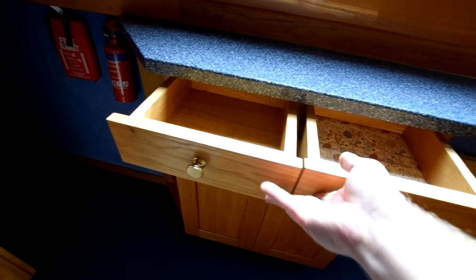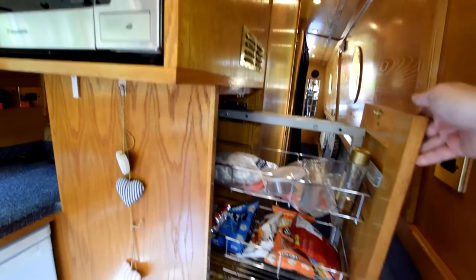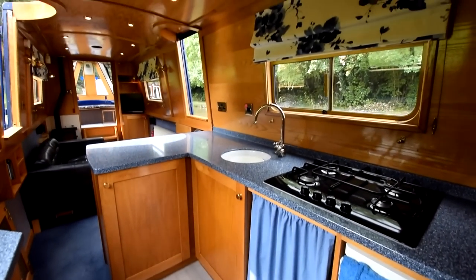I've taken ten minutes out of the cricket today to do this voiceover — it's the last day of the fourth test, could be very exciting. There's the larder cupboard. And there's the view down the galley. Got a lovely feel to this boat, I must say.